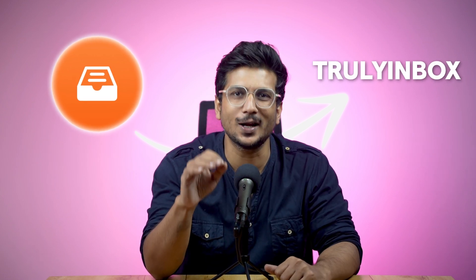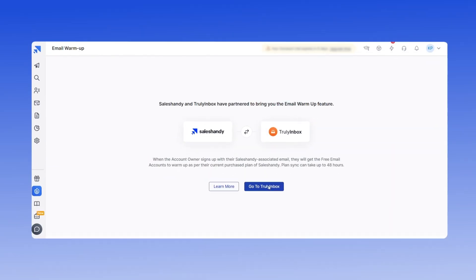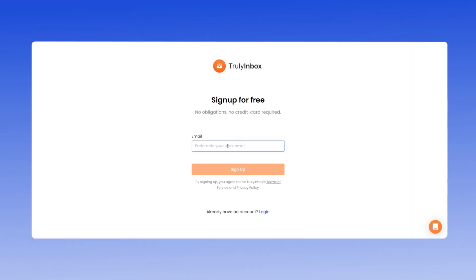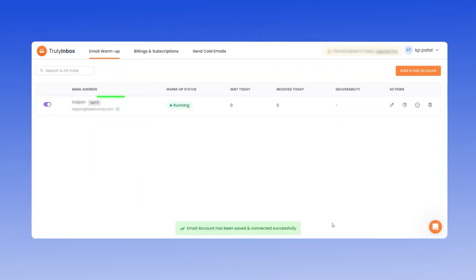Truly Inbox is very simple and can help you achieve 90-plus percent email deliverability in just a few weeks. Here's what you need to do: sign up to Truly Inbox, connect your email accounts, and enable the warm-up feature. Once your email accounts are warmed up, you are ready to move on to the next step.